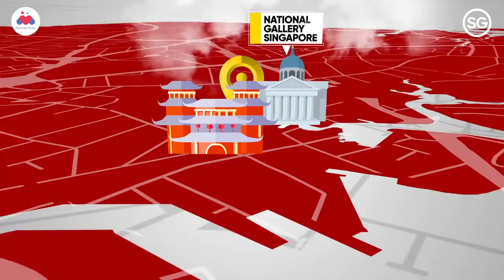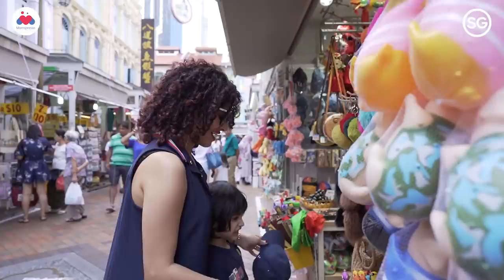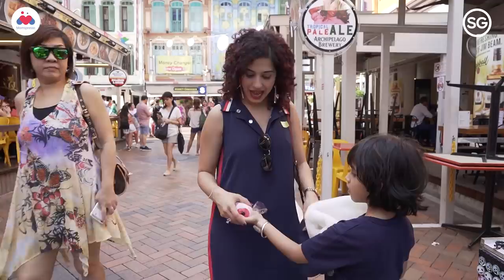Chinatown in Singapore is quite a cultural hub. It's got a Hindu temple, a church, a Chinese temple, and a mosque all in one lane, and it's got a lot of shopping options as well — not just for adults, but also for kids.